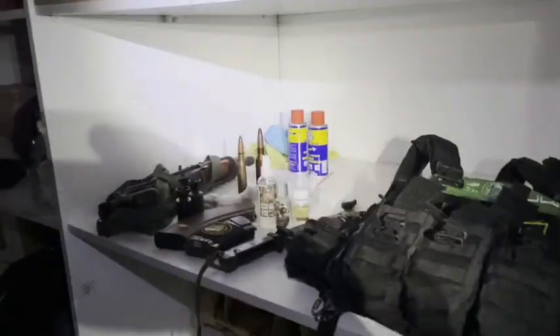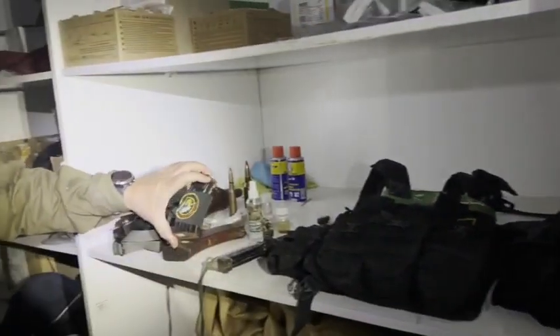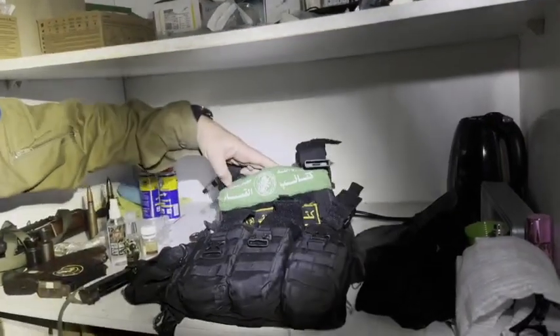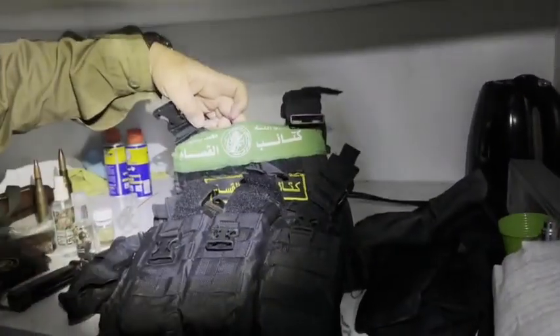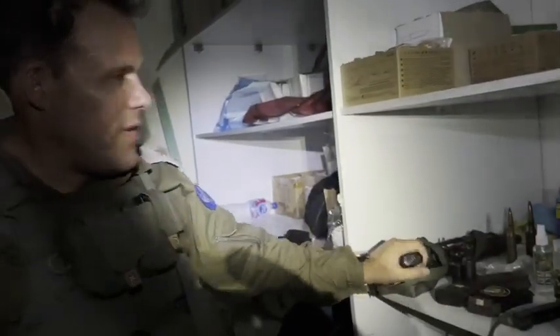Let's have a look at what we found inside the very same cabinet. There's military insignia, a knife. For those of you who read Arabic, you'll be able to understand what it says here — it's Hamas, the military wing, Qataib al-Qassam. A vest with equipment, and as always, an AK-47. Standard gear, grab and go.